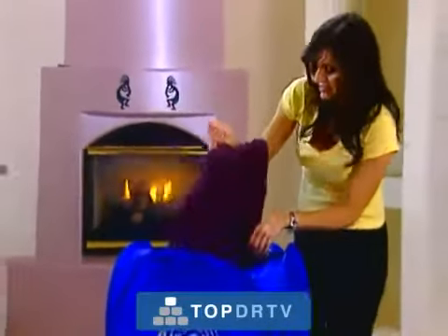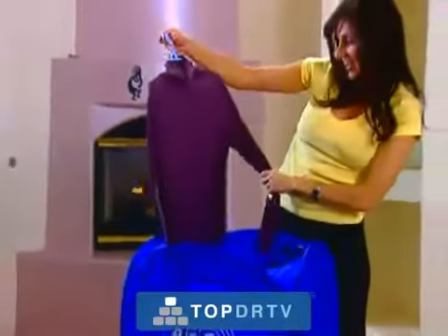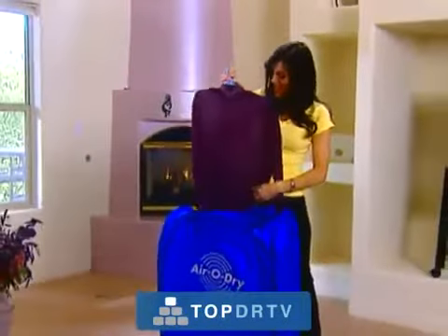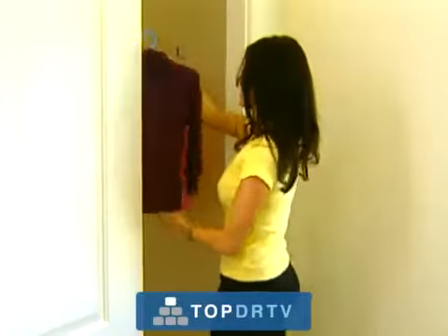The AeroDry is perfect for those one-piece-of-clothing emergencies. Now you have a closet in which you can hang your wet clothes and they'll dry in minutes. You don't even need to iron. Your clothes come out wrinkle-free, so you can wear them right out of the machine or just put them directly in your closet.